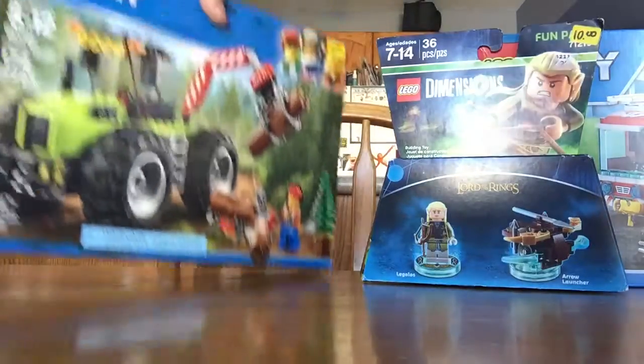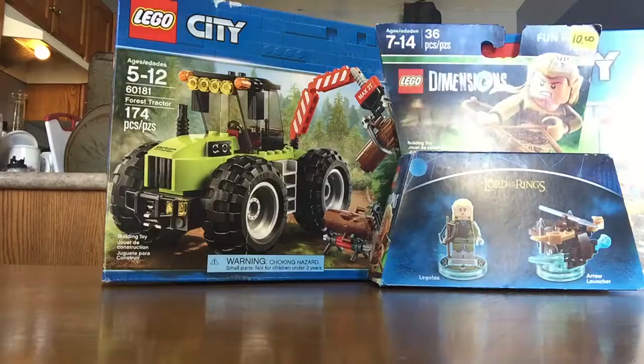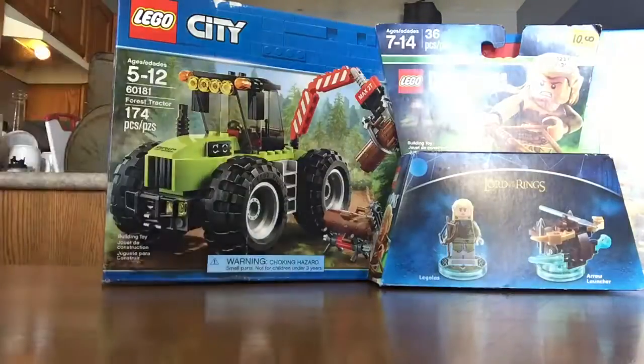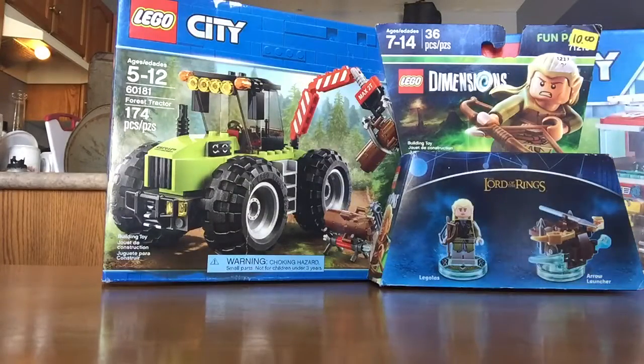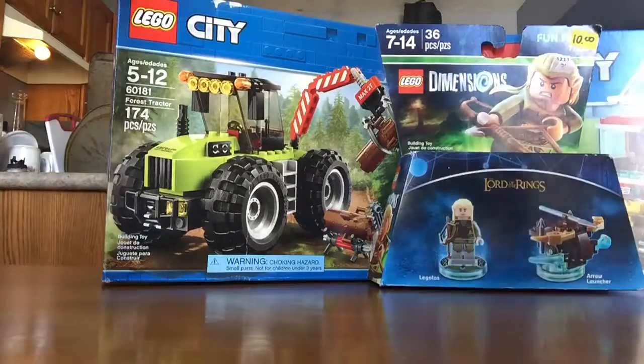A forest tractor, right there. I got a fully complete Star Wars advent calendar for Christmas. Everything's there. So I'll do a video on that later today. I'm gonna do videos on building these probably.